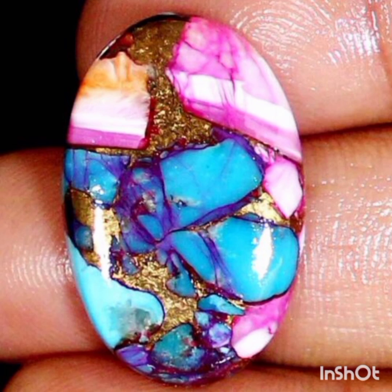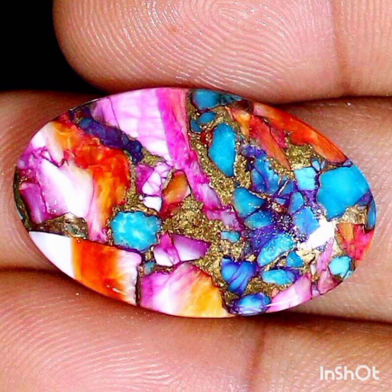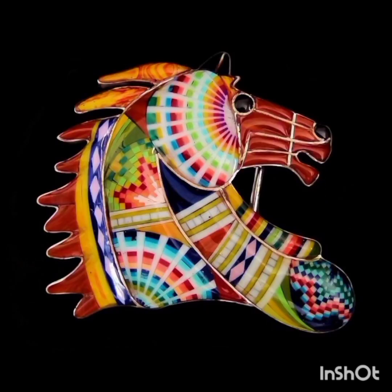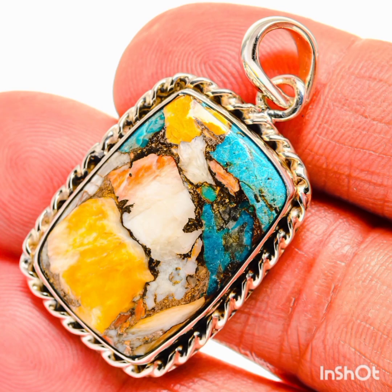Spiny oysters are not actually oysters — they're more closely related to scallops. They are bivalve mollusks that live in the warm waters of the Sea of Cortez, Gulf of California, on the Baja Peninsula, and thrive from North Carolina to Brazil. Their hinged shells have dangerous-looking spines which serve as protection, giving them their name.